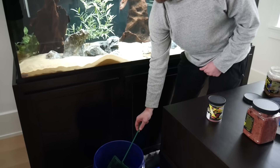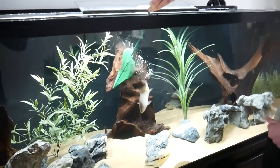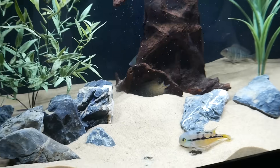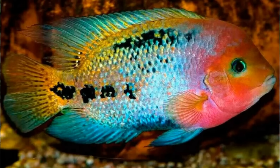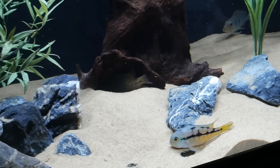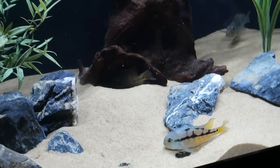Next up is the Vieja Synspilum, about five to six inches. It's probably very stressed right now, but once it gets acclimated we'll see some really good color. I'll put a picture on screen of what they look like fully grown — they are stunning. I think we'll do really well with this mix of South and Central American cichlids.